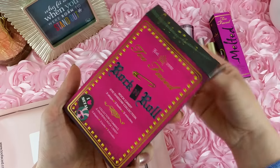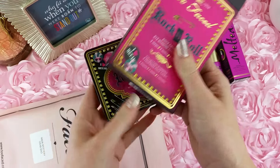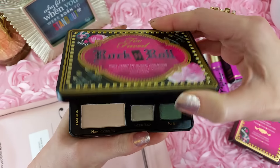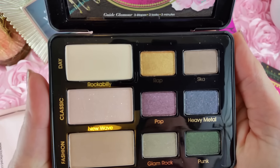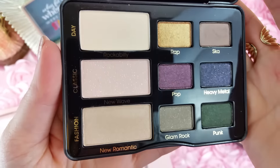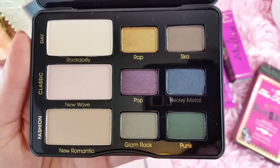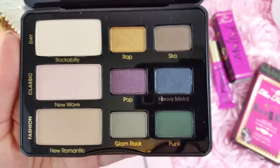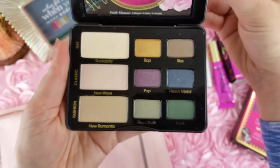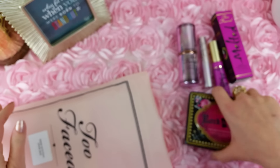Then, a Too Faced palette. I love the ones I have from them right now, which is the Natural Eyes and then Brow Envy. Anyway, this is the Rock and Roll Rock Candy eyeshadow. It has some pretty unusual colors for me at least. I am expanding my eyeshadow collection — I will admit it's not very large — so I don't have anything like this yet. I'm nervous and excited to use them at the same time.